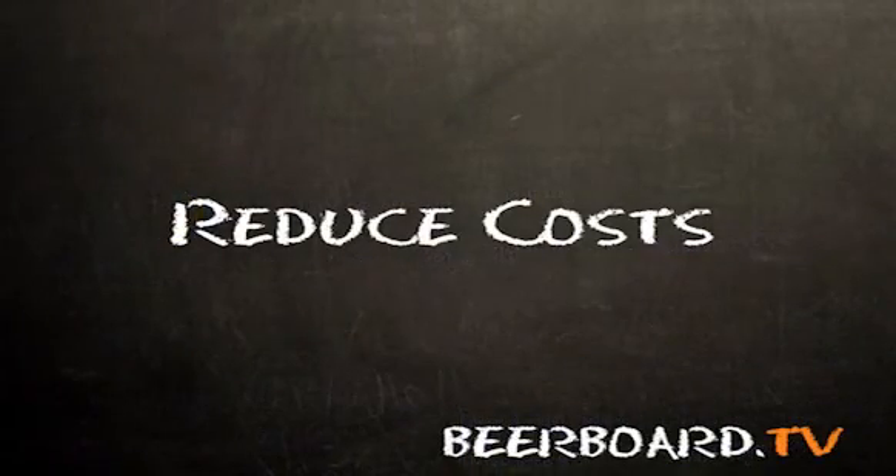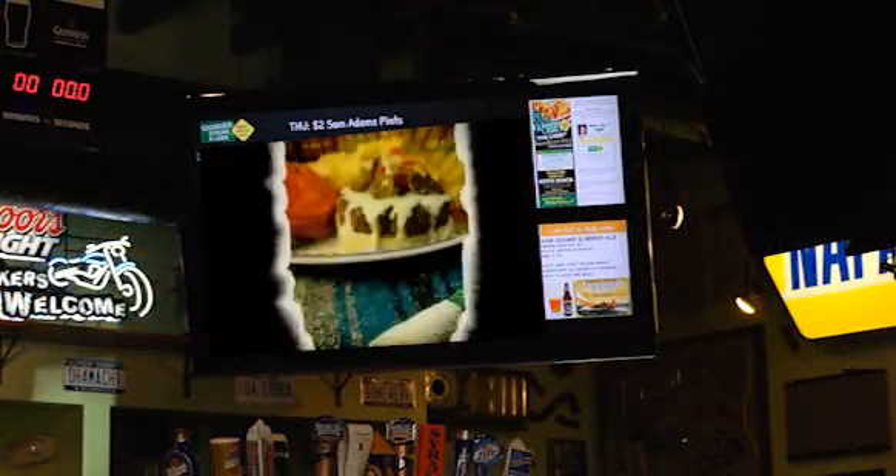Our printing costs have definitely decreased over time since we've had this. It's really great because all the posters and flyers that I create can actually be rotated on the beer board itself.